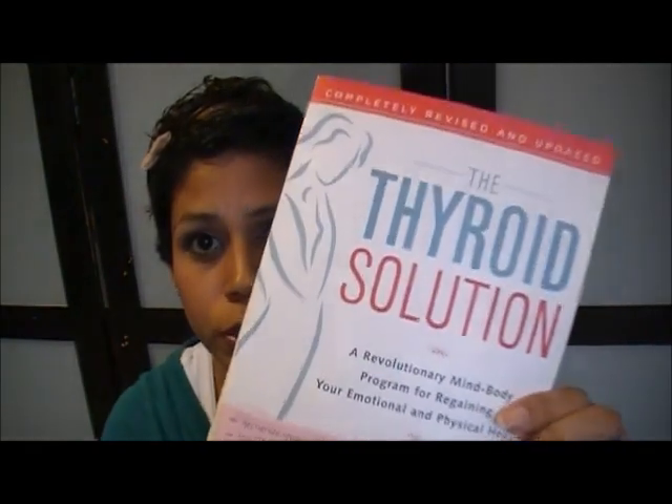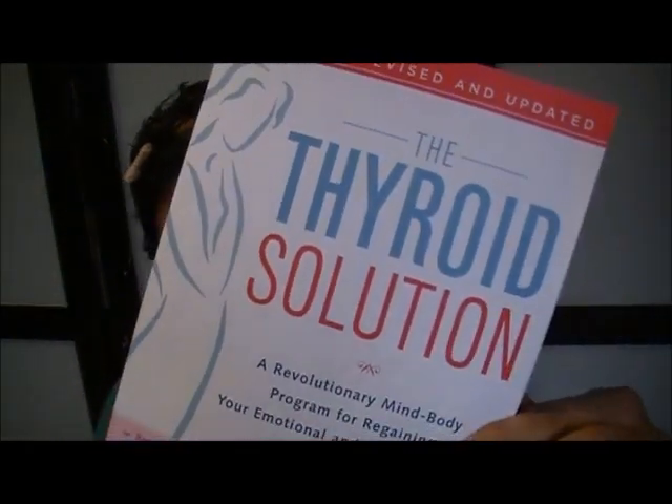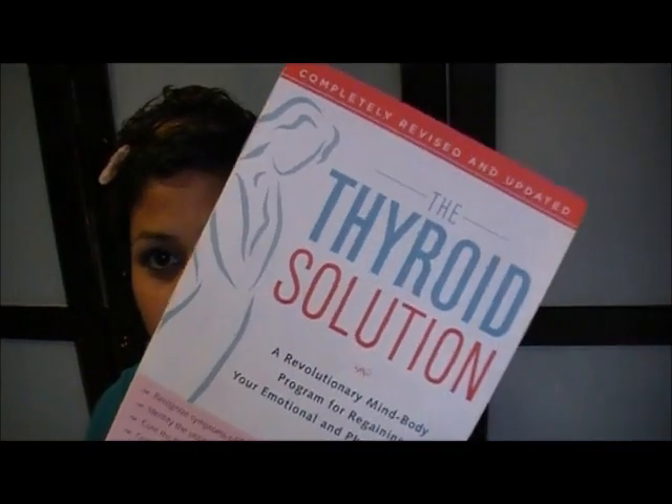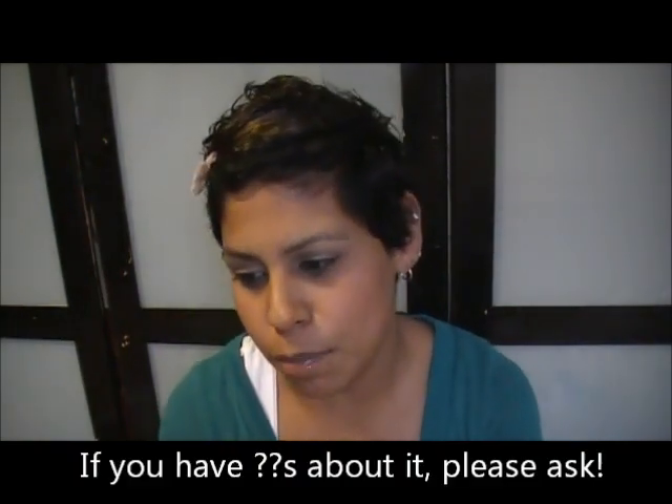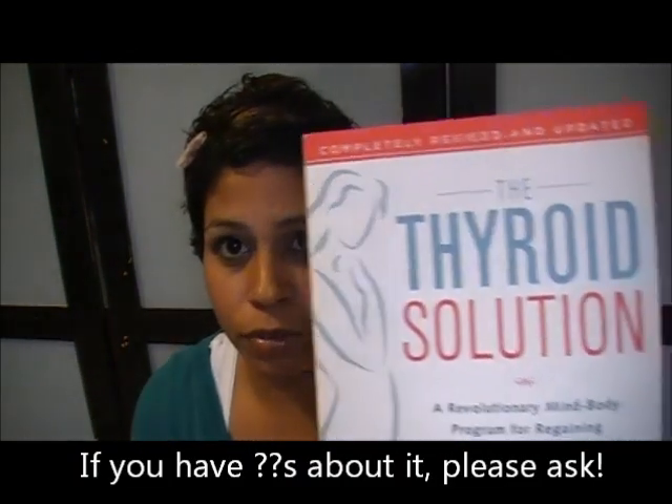One more thing — I picked up this book from the thrift store called Thyroid Solution. I have issues with my thyroid, so I figured why not get this book. I believe it was only 50 cents, and it's a really thick book on ways to help your thyroid if you have problems like me, so definitely a good read for me.